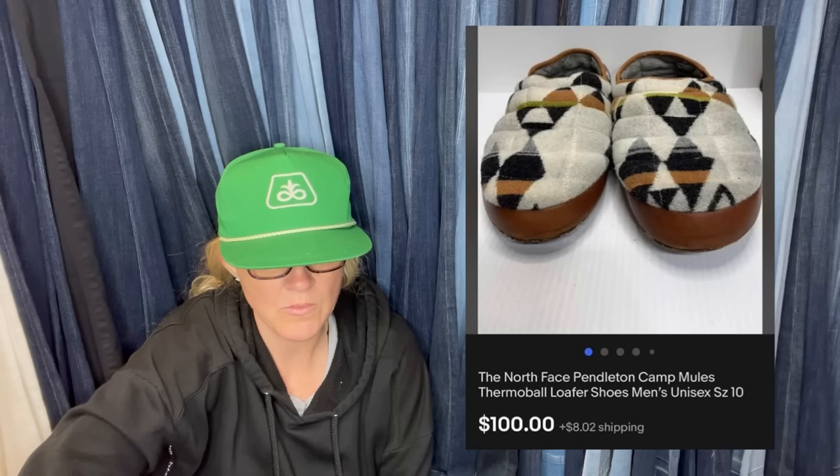Paid $6 at Goodwill, sold on eBay for full asking price of $100. They are North Face Pendleton Camp Mules, Thermo Ball Loafer Shoes, Men's/Unisex size 10 — North Face and Pendleton doing a collab.